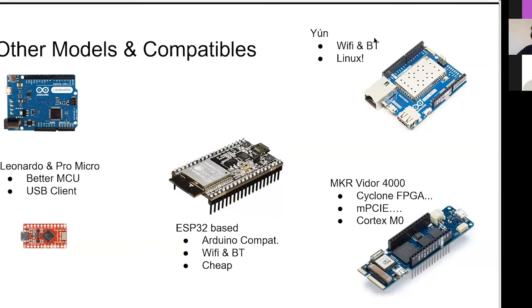Up here in the right-hand corner is kind of Arduino's version of the Raspberry Pi - it's the Yún. It has Linux on it. It is a full-fledged computer with a full-fledged operating system. In my opinion it's a little bit weird and janky, but it exists and you should know about it.